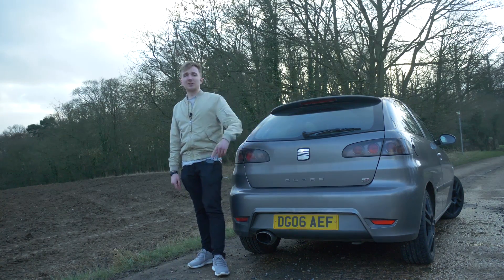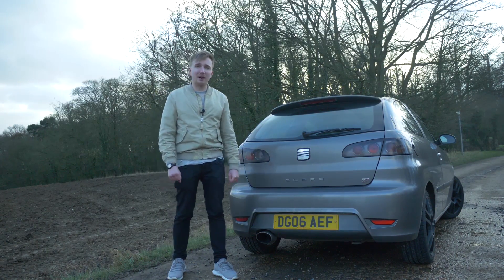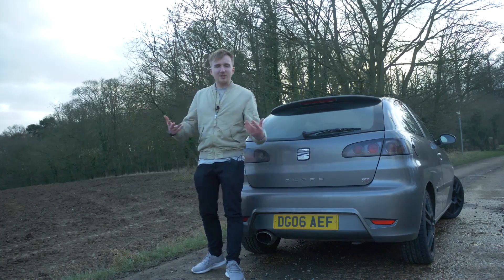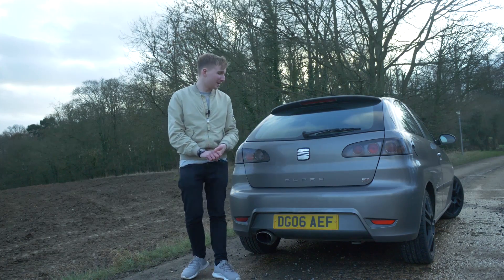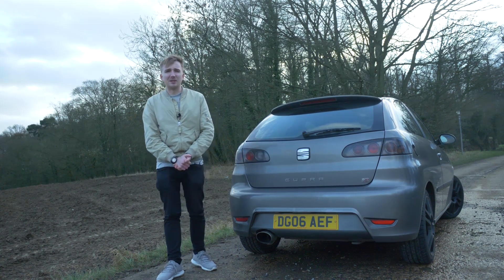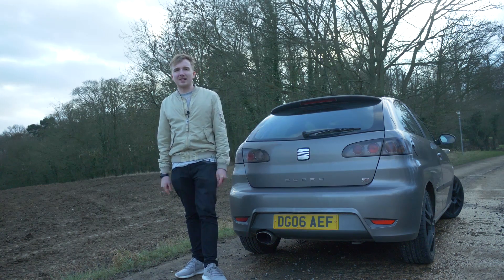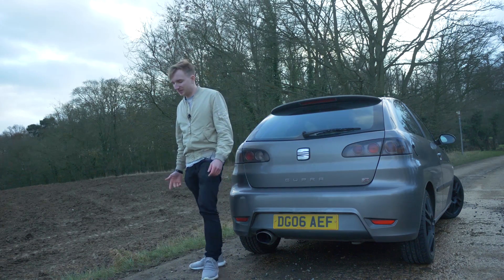Looking at what Seat was selling at the time, the Leon Cupra has always been the more famous one and arguably a better car. Brand new this was £16,000 and the Leon Cupra was £19,000. The Leon was bigger, had a two-litre turbo, and was generally a better handling setup. The Mk1 and Mk2 Leon Cupras are also better looking cars. So if you had £16,000 at the time, you could arguably get something more exciting, or spend a few thousand more and get the more tunable, bigger Leon Cupra with more street cred.